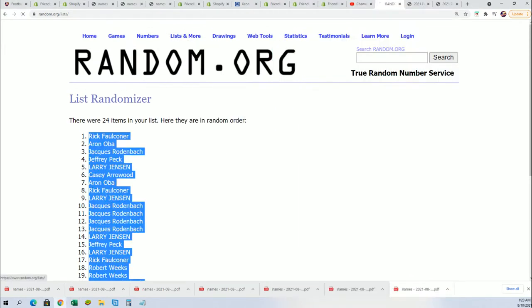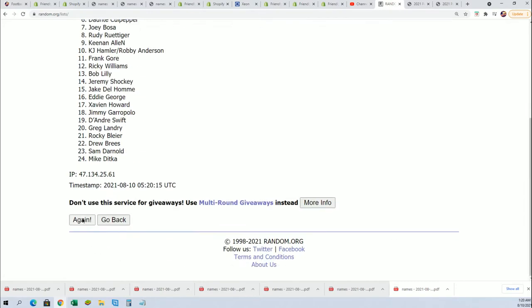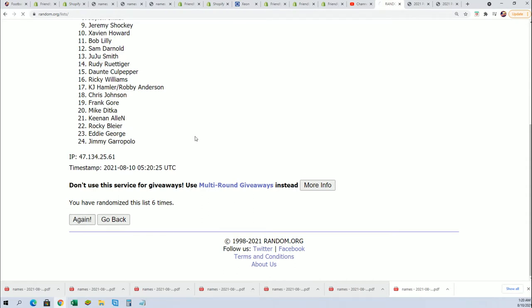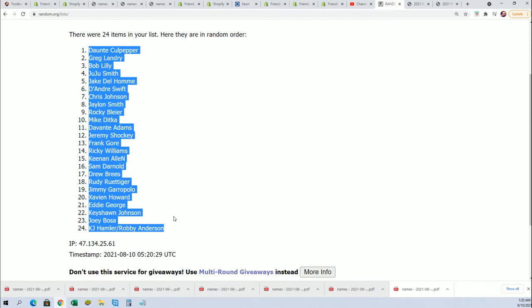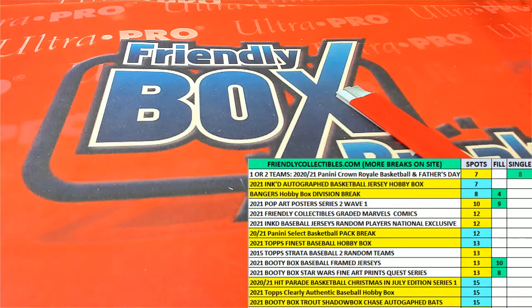Now for the player names — seven times through. Good luck, here we go, lucky number seven. Now you can see your players that you own in this box break. That's JuJu Smith-Schuster of the Steelers. Let's hit something big in this autographed full-size inked helmet break.